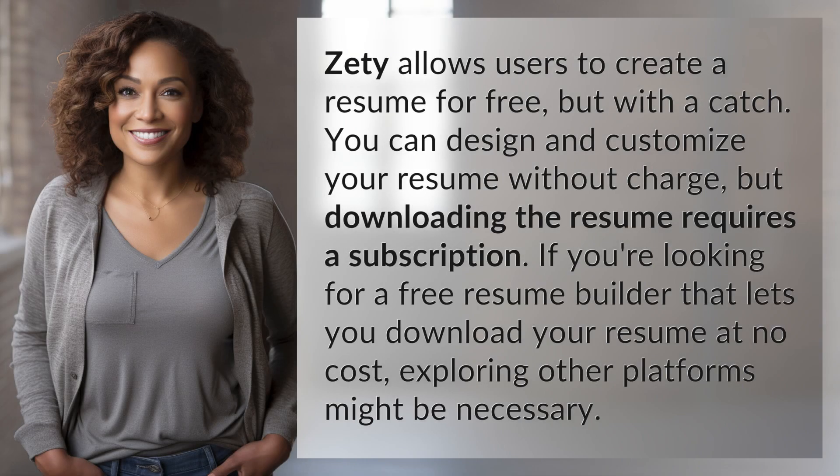Zeti allows users to create a resume for free, but with a catch. You can design and customize your resume without charge, but downloading the resume requires a subscription. If you're looking for a free resume builder that lets you download your resume at no cost, exploring other platforms might be necessary.